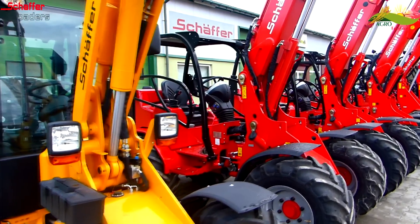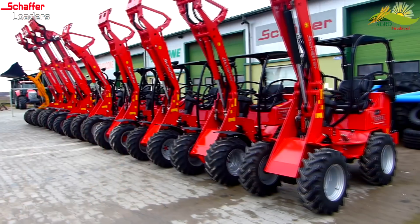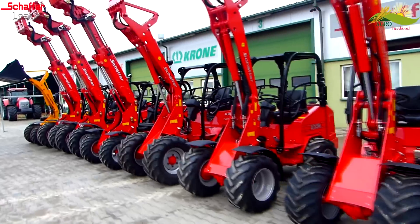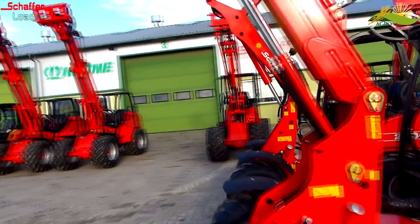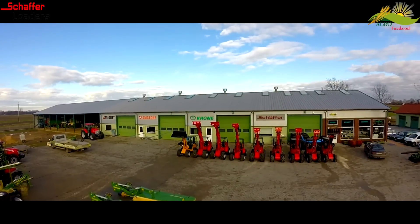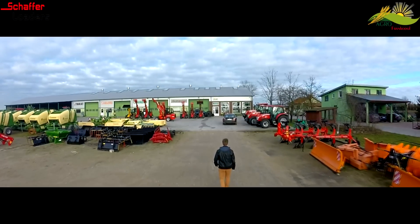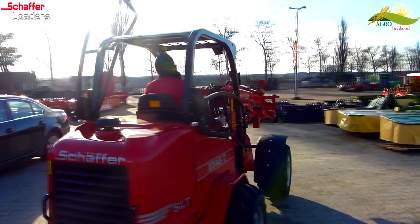Posiadamy również ładowarki o większej mocy i z wyższym podnoszeniem. Niemiecka marka Schaffer posiada kilkadziesiąt modeli ładowarek od najmniejszych do największych, wyróżniając się na rynku niezawodnością i jakością wykonania. Nasza firma jest wiodącym dealerem w sprzedaży ładowarek Schaffer. Potrafimy doradzić w doborze odpowiedniego modelu do indywidualnych potrzeb każdego klienta. Mamy najbardziej konkurencyjne ceny na rynku. Już dziś zapoznaj się z naszą ofertą wyprzedażową rocznik 2015. Przetestuj ładowarkę we własnym gospodarstwie i zaskocz sąsiada.